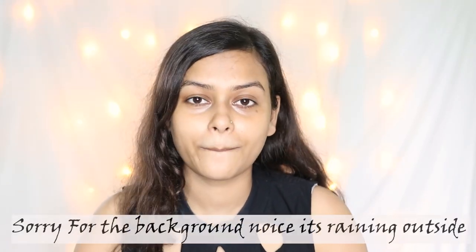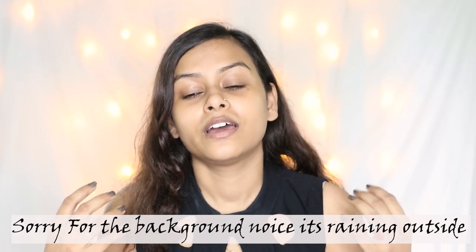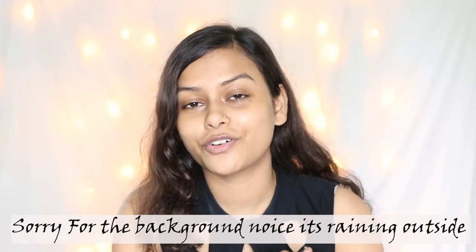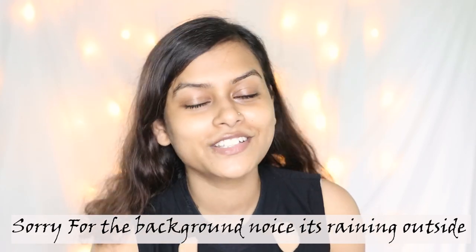Hello beautiful people, this is Mei Shathi and welcome back to my channel. Today I am going to share with you the no makeup makeup look. If you are interested in the thumbnail, it is a very easy and quick makeup tutorial which you have to do in regular life. Thank you so much guys, and welcome to my family.